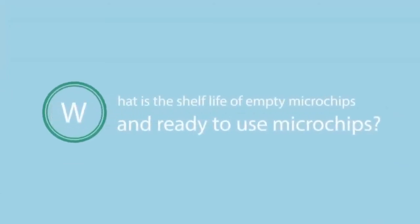What is the warranty of the instrument? Ariadna DNA has a one-year warranty. What is the shelf life of empty microchips and ready-to-use microchips? The shelf life is six months from the date of manufacturing. We encourage end users to use the microchips accordingly. Lumex Instruments can also do blanket orders where microchips are dispatched as needed.